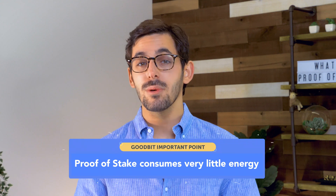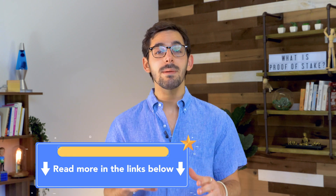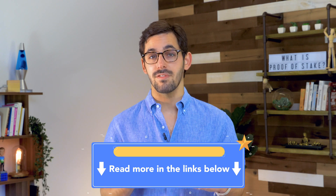There are some major benefits to this system. The biggest are that it consumes very little energy and that anyone who owns the cryptocurrency can participate in the consensus process. On the other hand, there are still some bugs to work out with Proof of Stake. For example, some people think it could be less resistant to 51% attacks. Only time will tell.